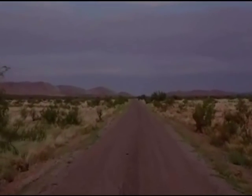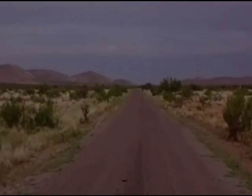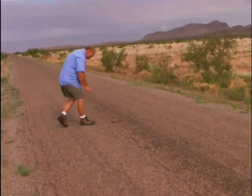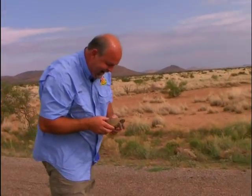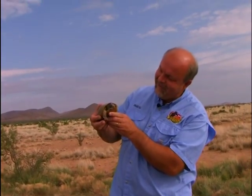A box turtle — I think it's a box turtle, some kind of turtle. We'll go check it out. We got us a little box turtle.